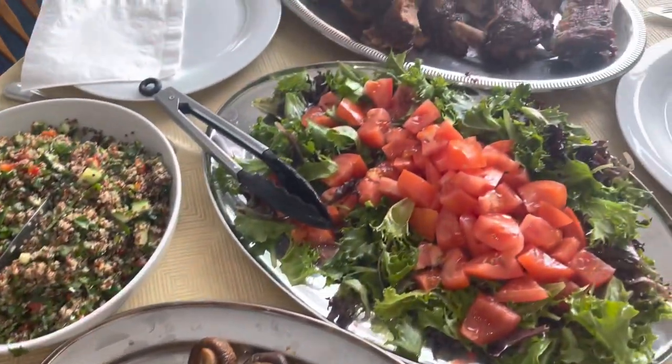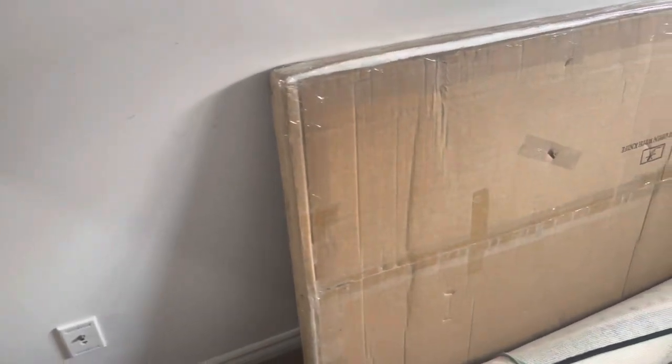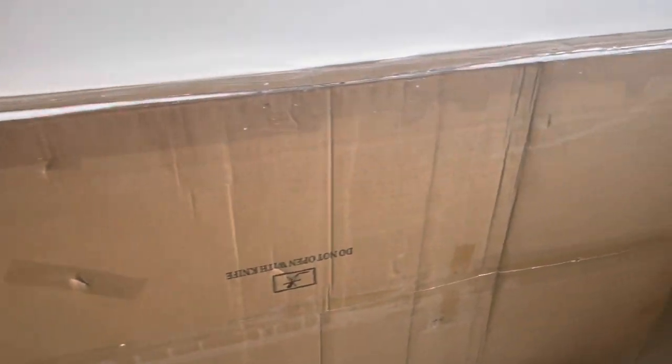Then I went downstairs to show you guys — we got our dining room table delivered at Jay's parents' house, so there's the box and I'm so excited to assemble everything. This is how it looks. We leave everything at Jay's parents' because it's close to the house.